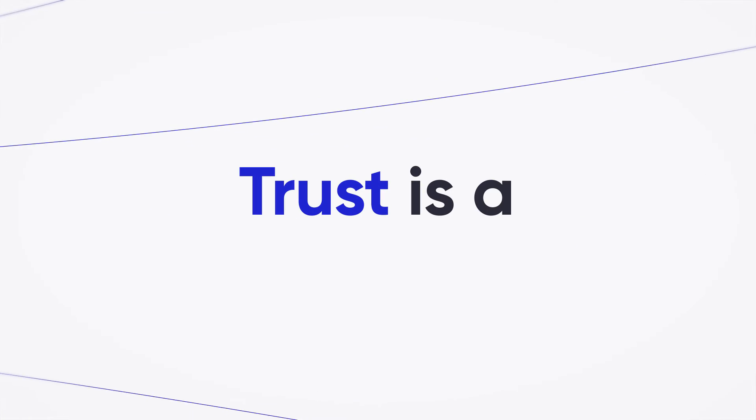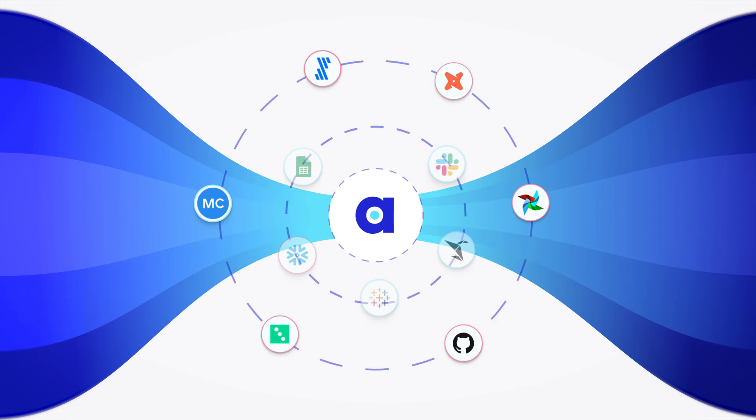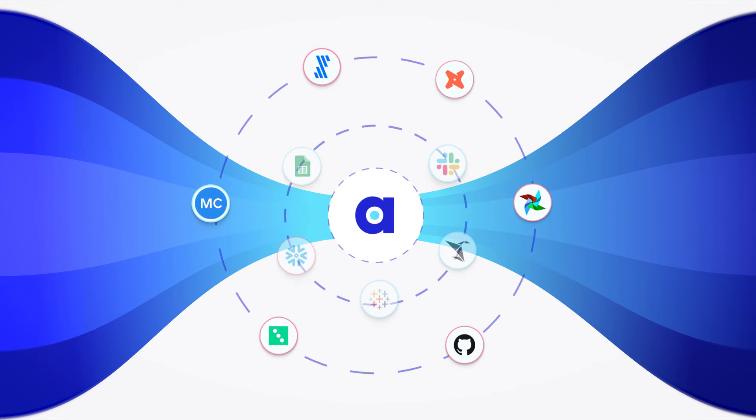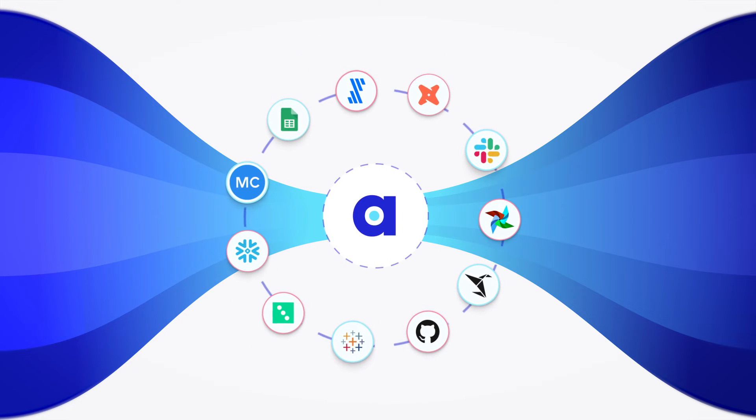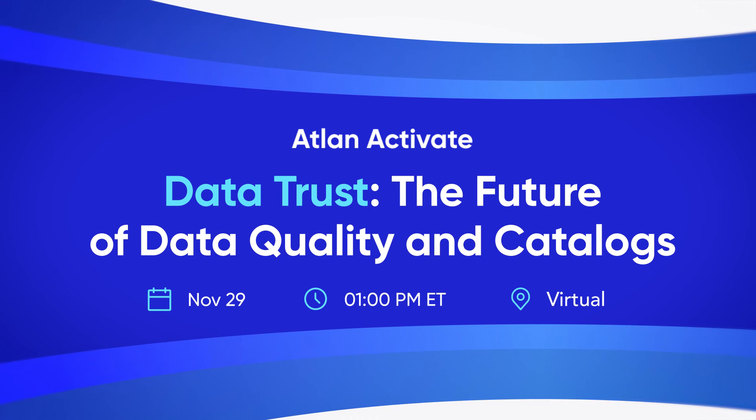At Atlan, we believe trust is a team sport. And this November, we're going to show you how to unite your organization's data trust signals into a single source of truth, partnering with the best tools in the ecosystem. Join us at Atlan Activate and see how we can close the data trust gap in your data team together.